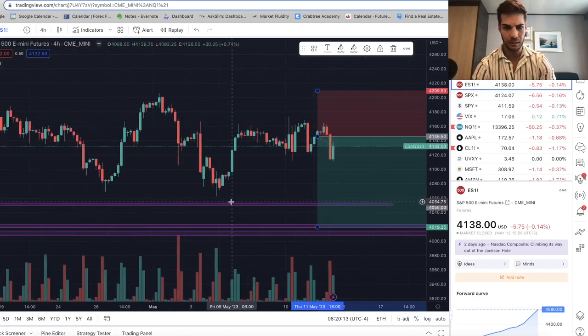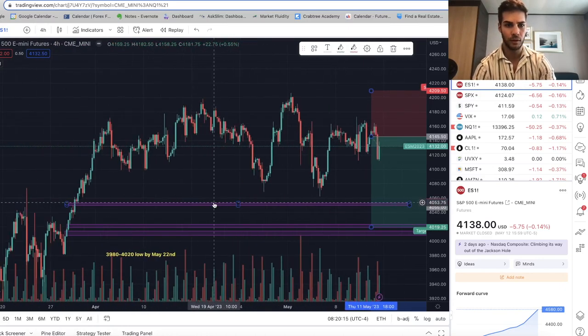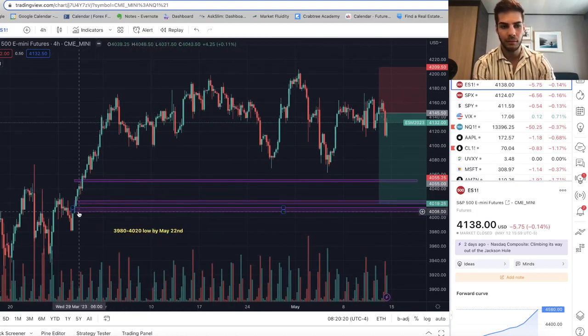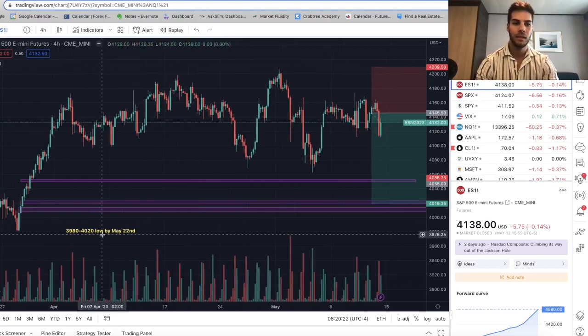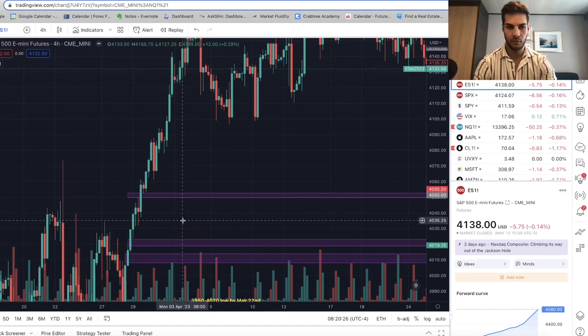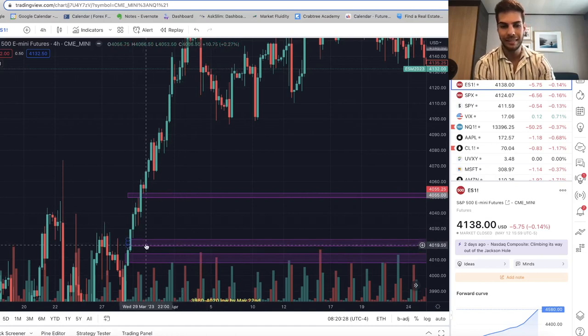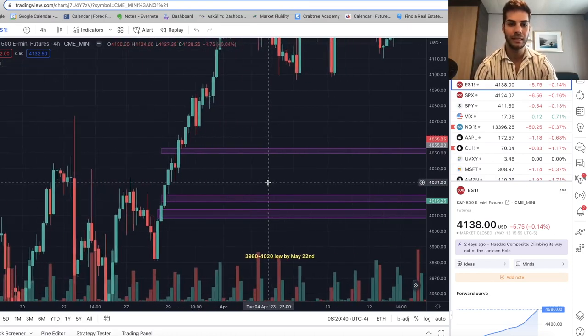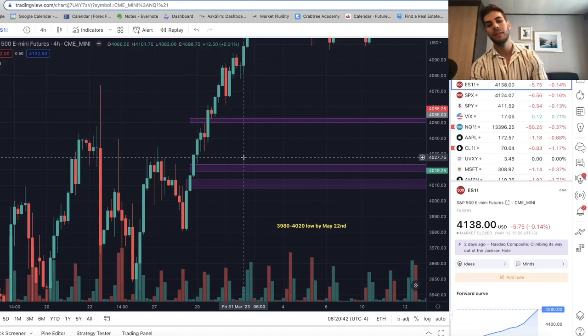On the four-hour chart you can see I have a few fair value gaps drawn — one from about March 29th, another from March 29th in the morning. These fair value gaps sit from about 4019 to 4023, and then another one from about 4006 to 4015. I'm targeting these two at some point by the end of May.